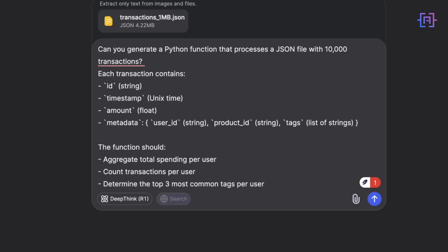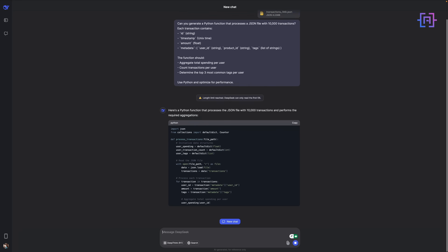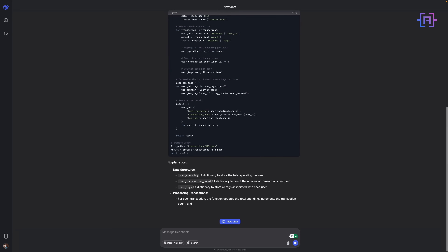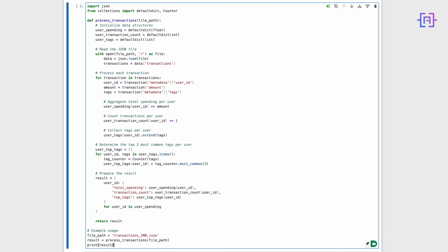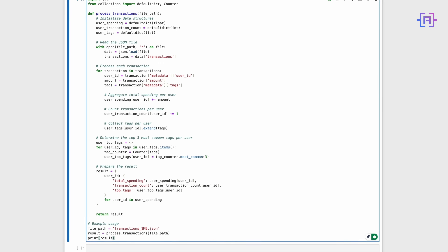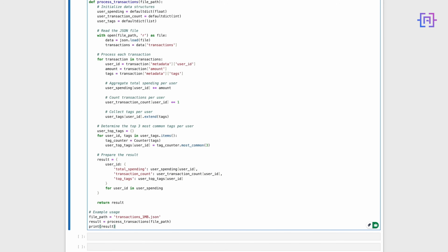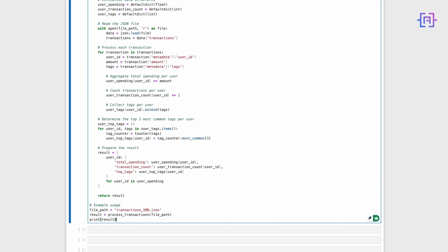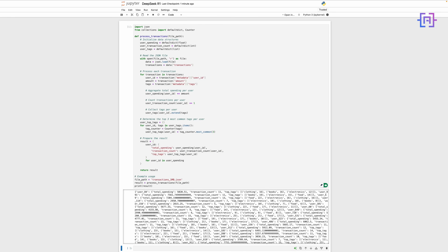Let's see how DeepSeek R1 responds. The code uses dictionary aggregation for efficient lookups and processes all 10,000 transactions in one pass, reducing computation time. It even resolves the most frequent tags for each user. Let's execute this function and measure performance to compare the processing time. This speed boost makes DeepSeek R1 an efficient choice for large-scale data processing tasks.